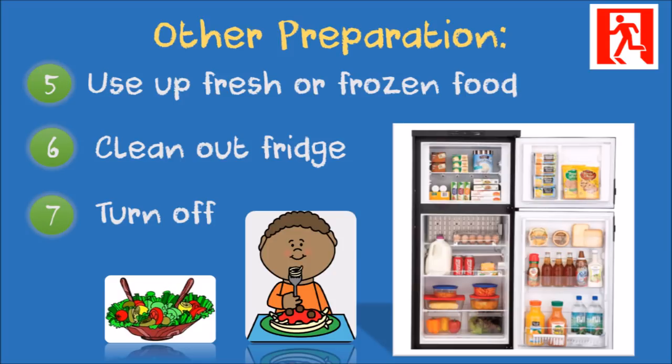If you have a few days notice of possible evacuation, start using up the fresh and frozen food you have. Before evacuating, empty the refrigerator and freezer and shut them off so you don't come home to rotting food.